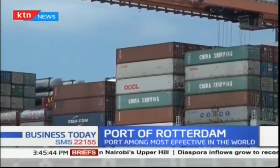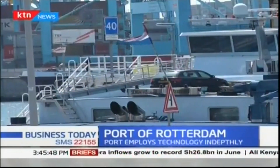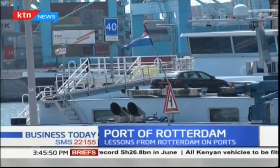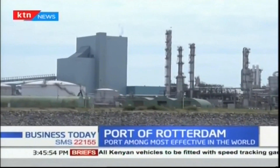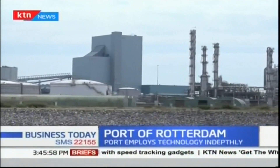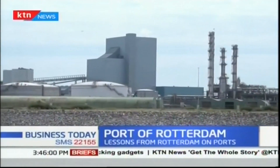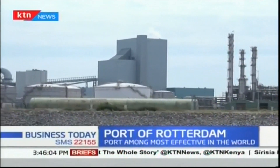Although Kenya's port of Mombasa is looking to increase capacity through LAPSSET, one of the things that literally sets the port of Rotterdam apart is that it has a tank storage capacity of over 30 million cubic meters, a crude oil storage capacity of 12 million cubic meters, and a mineral oil product storage capacity of 6.7 million cubic meters.